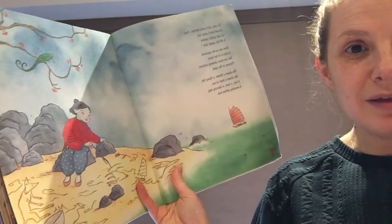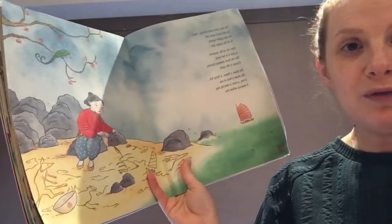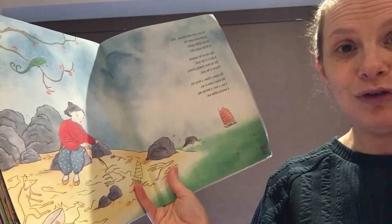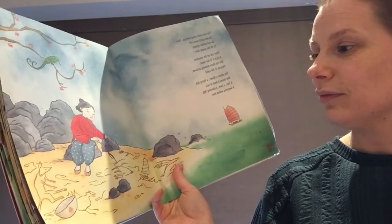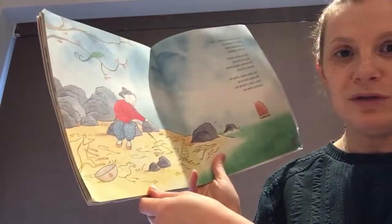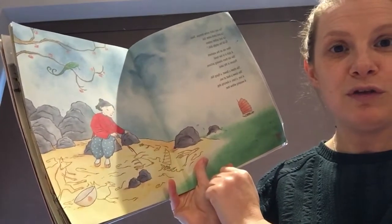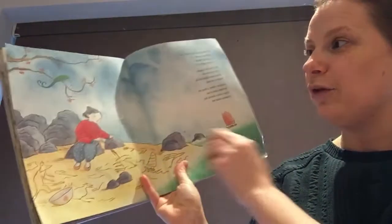'Shen sits on the seashore, a stick is in her hand, she sits there drawing pictures, pictures in the sand. She draws a flower, a flying fish, a hen, a hare, a dancing dog, a weeping willow tree.' Look at these beautiful pictures that Shen draws. We've been introduced to our main character — this is the girl, and we found out she's called Shen.